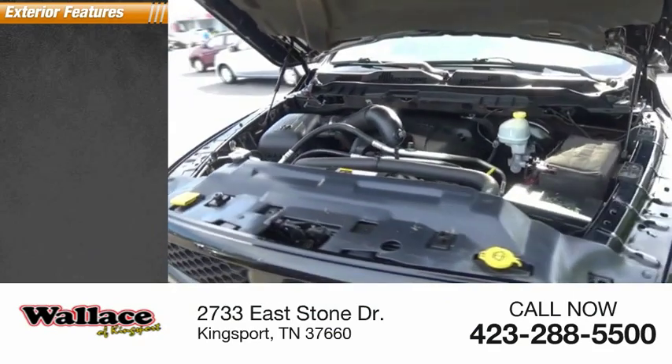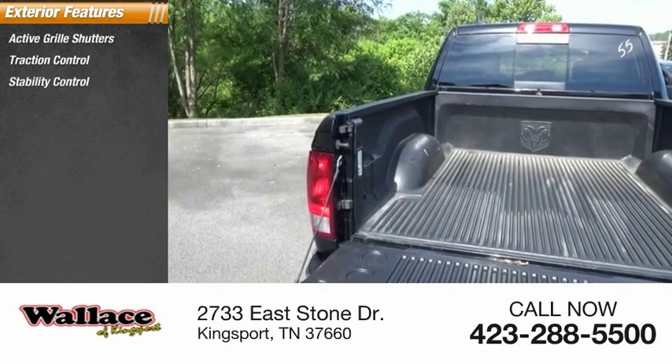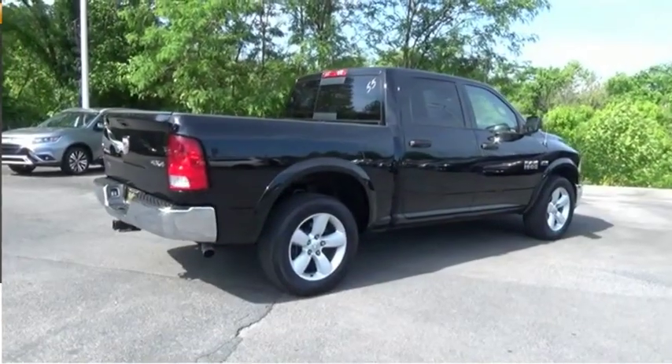Here are some of this vehicle's great options: active grille shutters, traction control, stability control, roll stability control, front suspension type strut, auxiliary transmission fluid cooler, and braking assist.